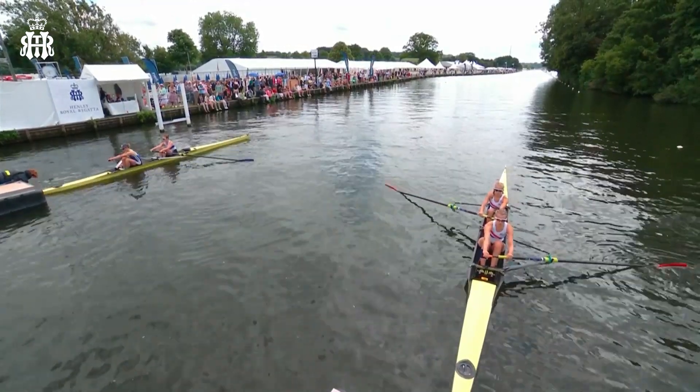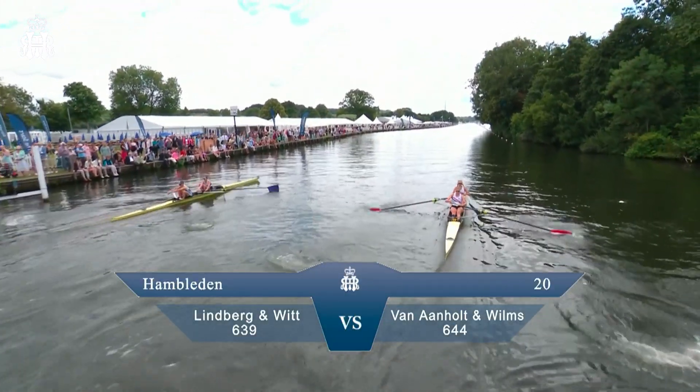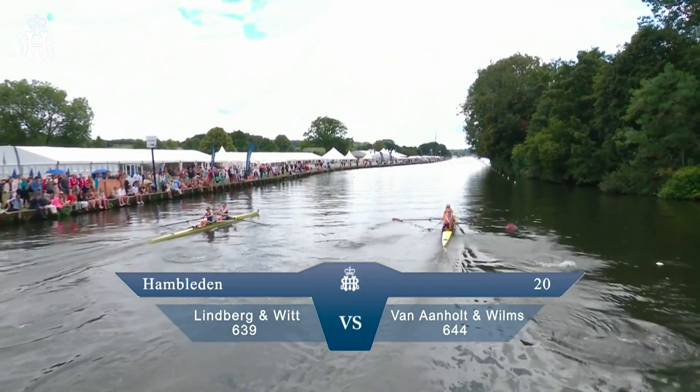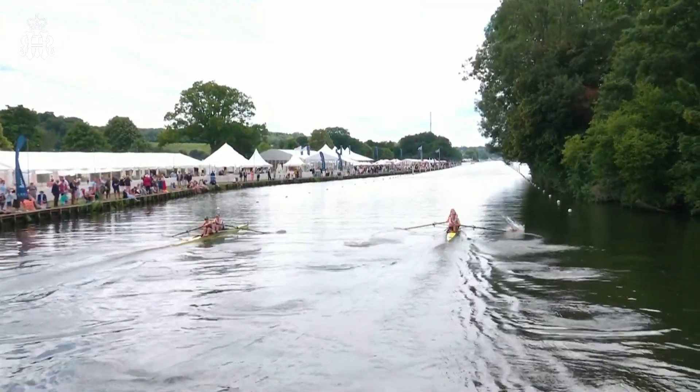Attention! Go! Away we go in the Hamilton Open Women's Pairs. Great Britain on the left and the Netherlands on the right.